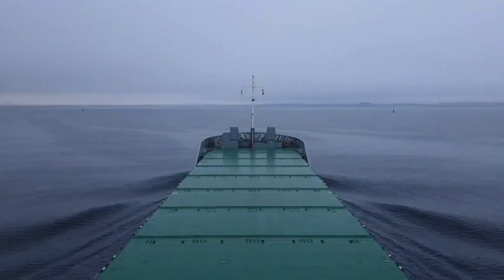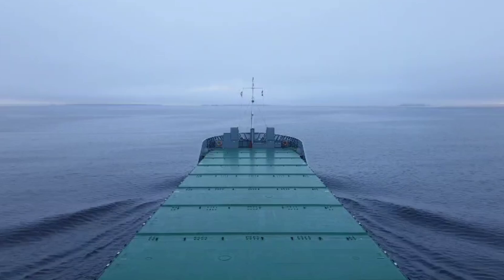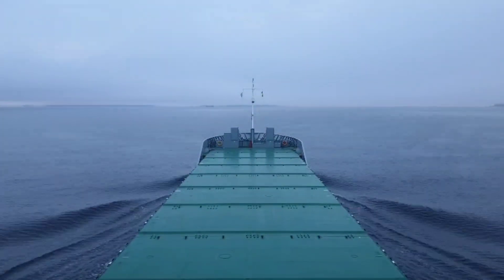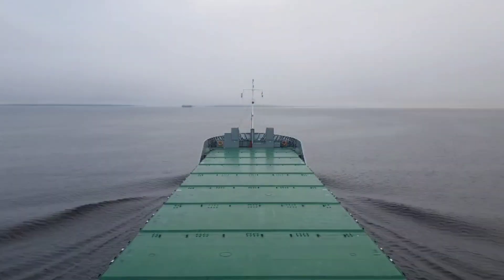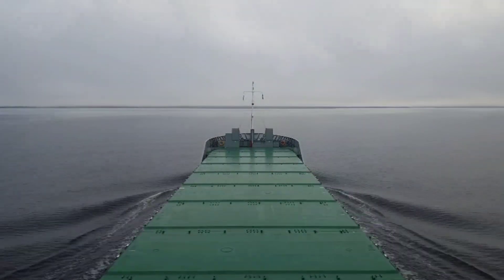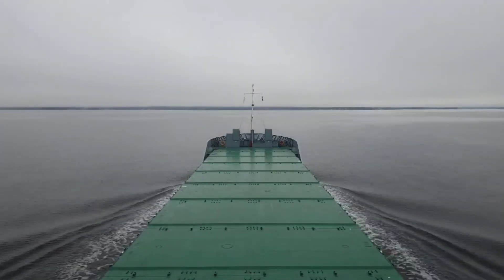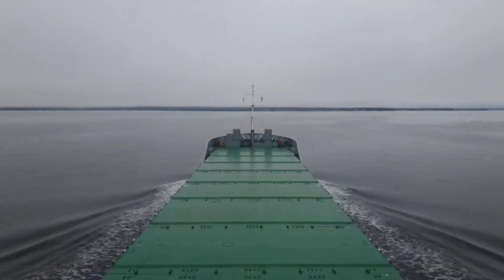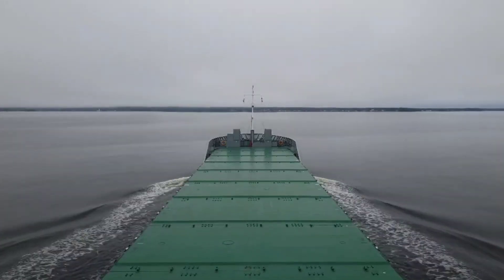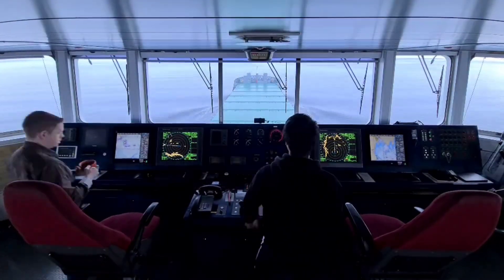So we are approaching the port of Gavle in Sweden. Before we started the approach we have done an arrival briefing for the crew. The engineer has changed over from shaft generator to the auxiliary generator and enabled the belt raster. Deck has prepared for arrival so both anchors are on standby for immediate use and we have set up all bridge and navigation equipment correctly.